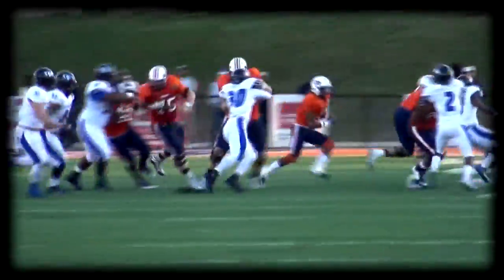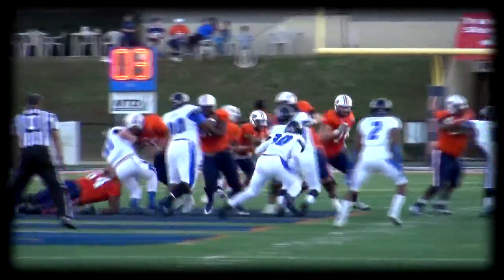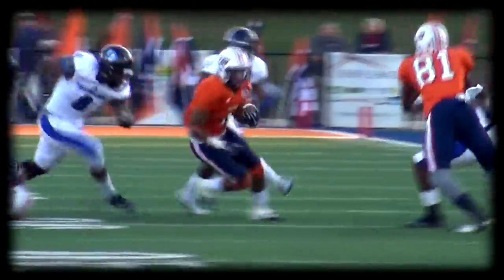Neal throws it, diving catch inside the 40. Out of the gun, gives it off to Najee on the left side, hits the hole at the 35, the 40. Give it off to Najee, wraps it up, gets down the line, spun around, gets away across the 50, and forward for a single thing.